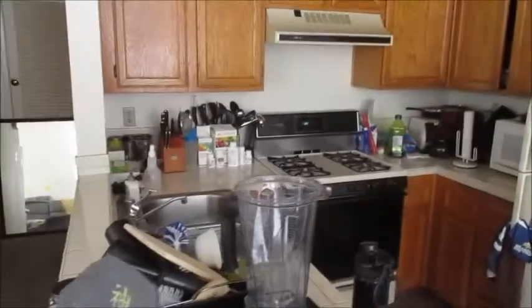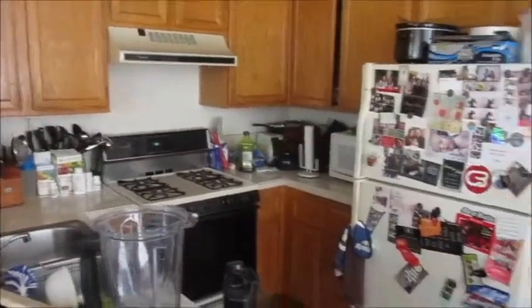A lot of windows. Gas stove. Nice cabinets. Kitchen.